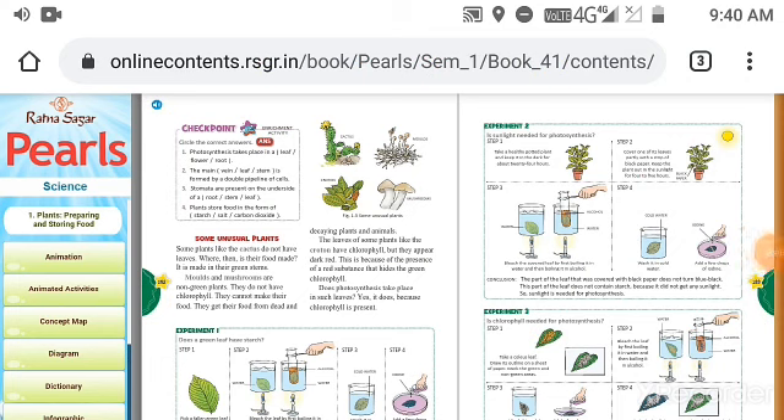Now some questions. First: photosynthesis takes place in which part of the plant — a leaf, a flower, or a root? Photosynthesis takes place in a leaf. Second question: the main dash is formed by a double pipeline of cells. The answer is vein — the main vein is formed by a double pipeline of cells. Third question: stomata are present on the underside of a dash. The answer is leaf — stomata are present on the underside of a leaf.